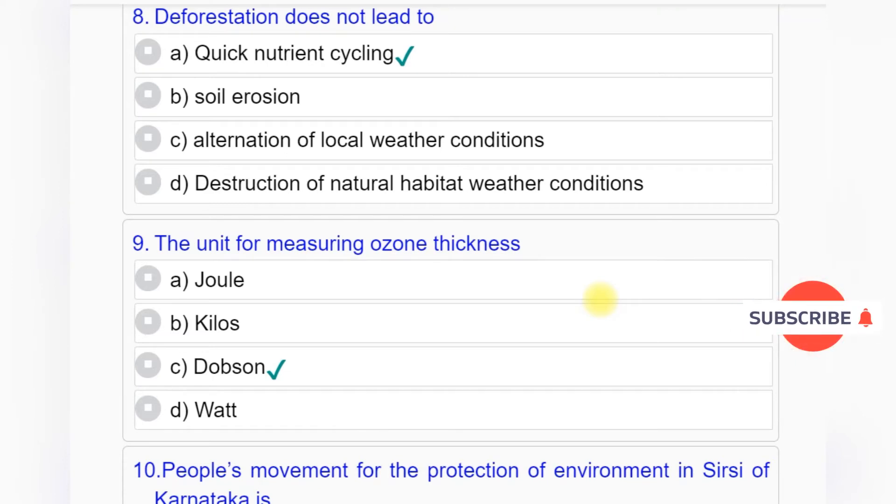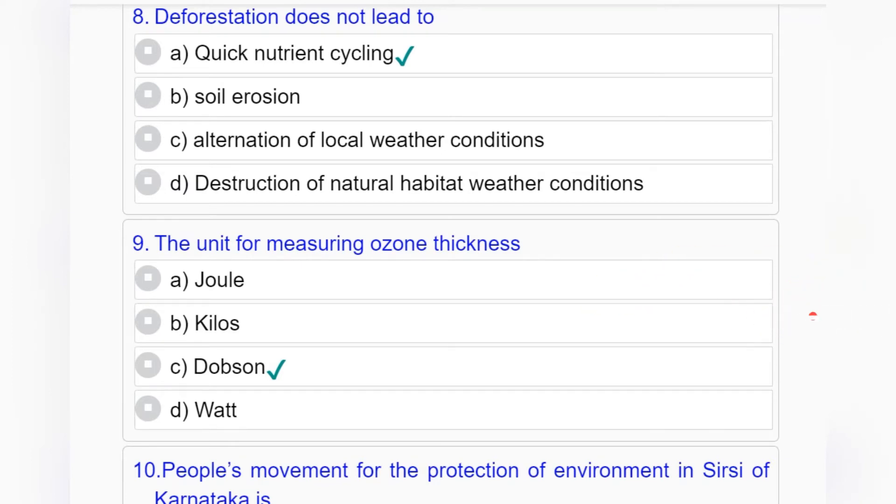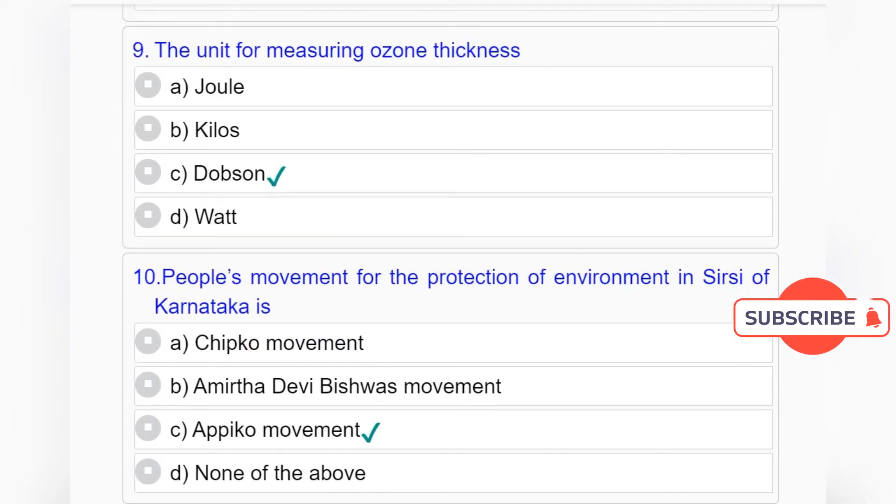Question number 9: The unit for measuring ozone thickness — Option A: Joule. Option B: Killers. Option C: Dobson. Option D: Watt. Answer to question number 9 is Option C: Dobson.